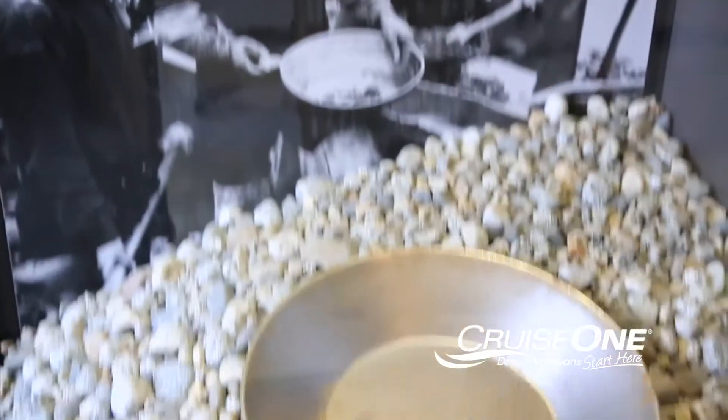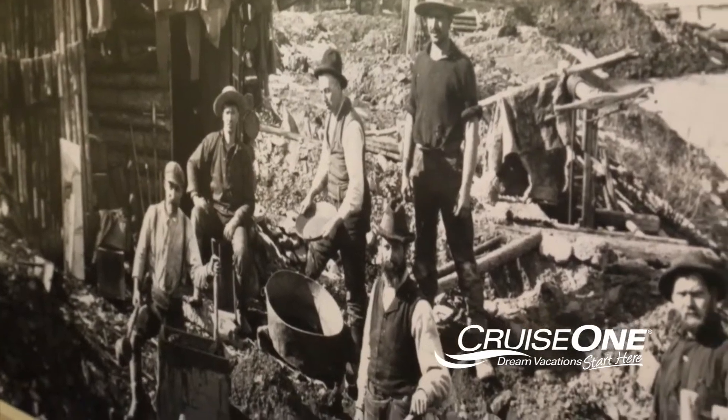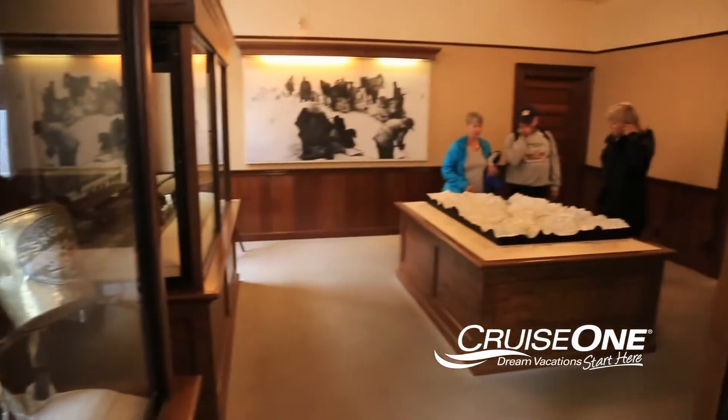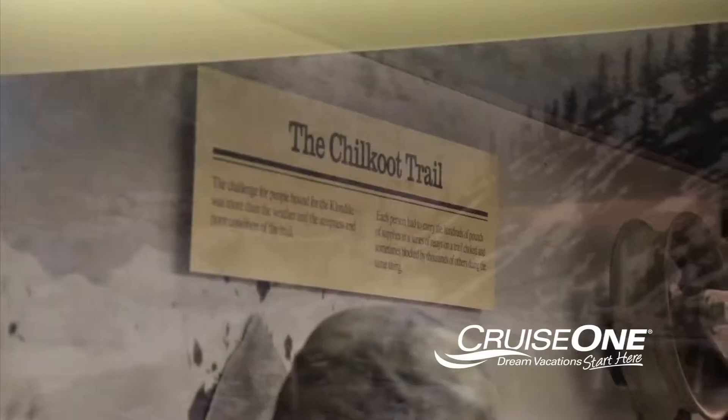Let's go inside. Antique photographs, interactive displays, and plenty of Gold Rush-era artifacts can be found in this quaint museum honoring the Wild West days of the region.